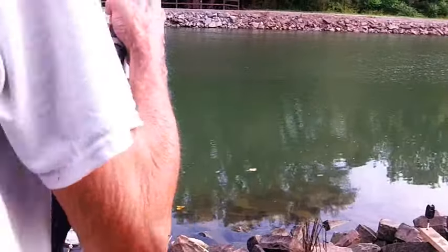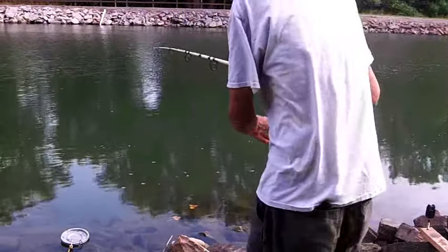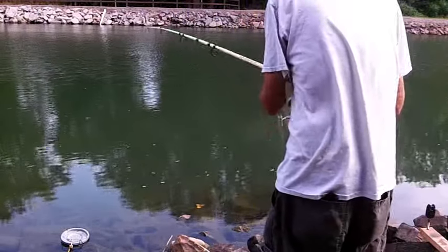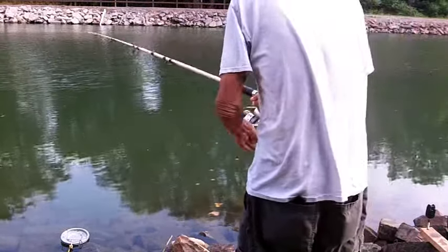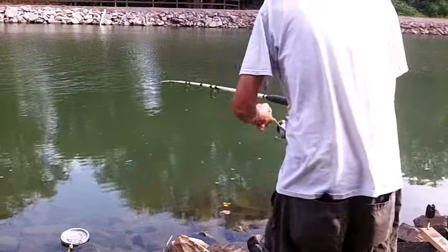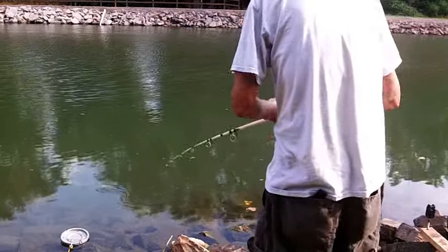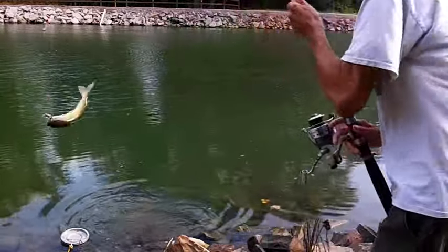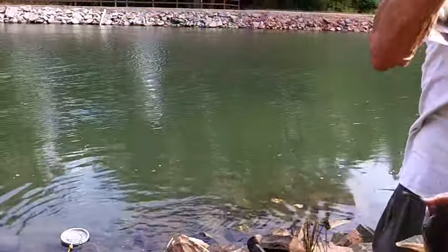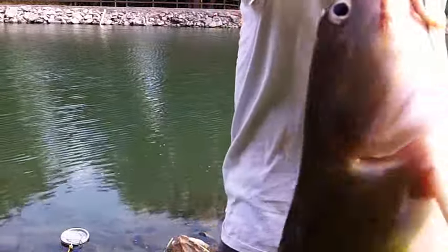We just got one on that little toad! Something hit the little toad — well, I wasn't expecting this. It's going pretty good. Looks like a catfish — yeah, it's a catfish, man, on a toad! That's a keeper cat, a couple pounds. Nice one on that little toad.